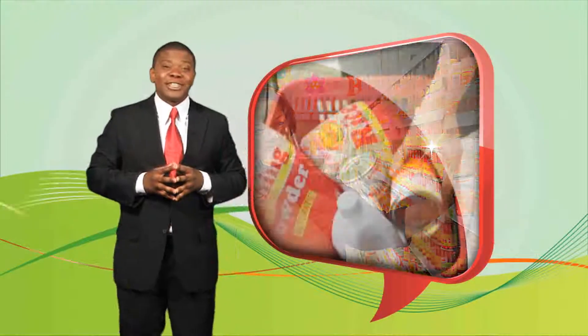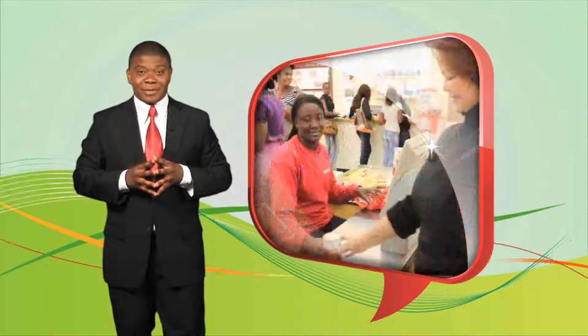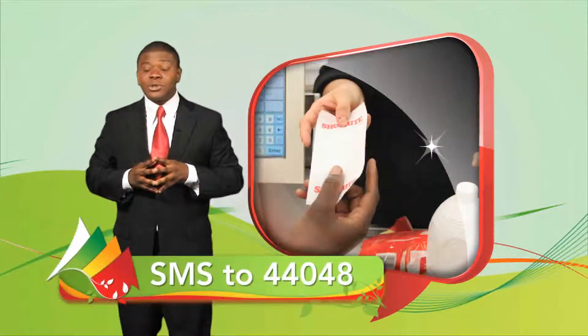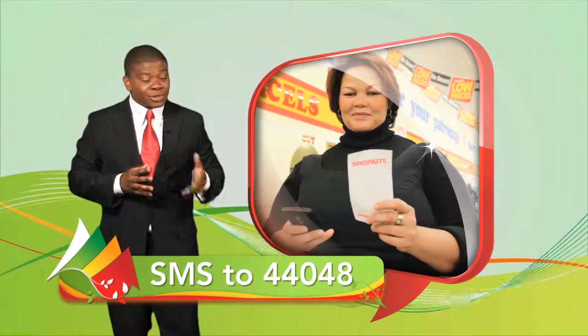Any time you purchase goods from any ShopRite store nationwide, you will enjoy free LifeCover. Upon paying for your goods, you'll be issued a separate slip prompting you to SMS your unique code to 44048.